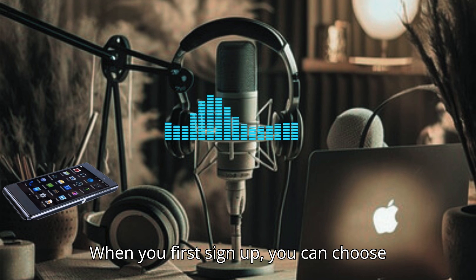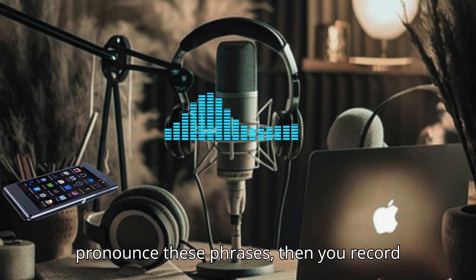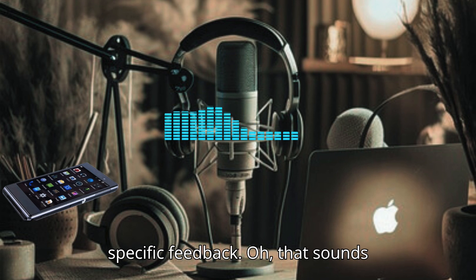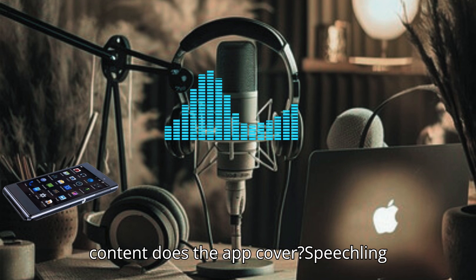How does the process work for a new user? When you first sign up, you can choose the phrases or topics you want to practice. You listen to native speakers pronounce these phrases, then you record your own voice. A coach reviews your recording and gives you specific feedback. That sounds straightforward. What types of phrases or content does the app cover?